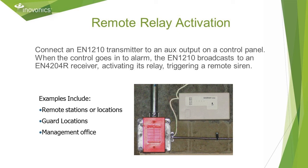For remote relay activation, a universal transmitter can be activated by an auxiliary output on an alarm panel. That transmission would turn on an EN 4204R receiver relay output, which in turn can complete a power supply loop delivering up to 1 amp at 12 volts DC to activate a remote siren.